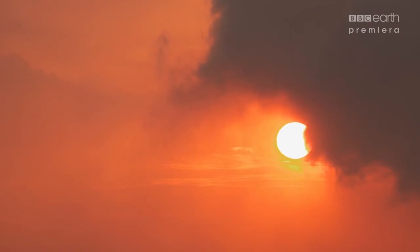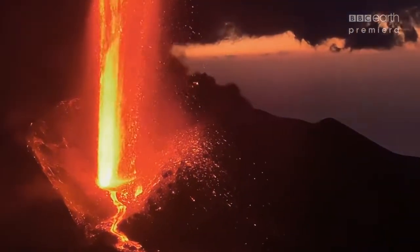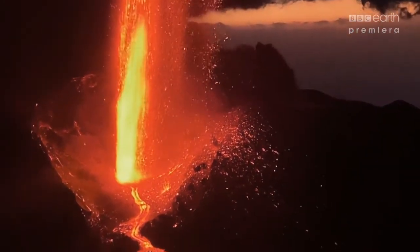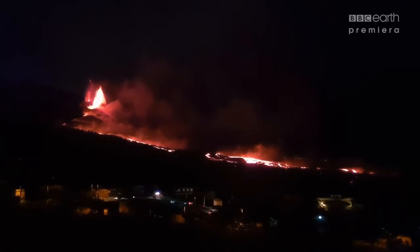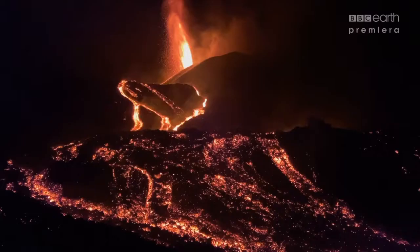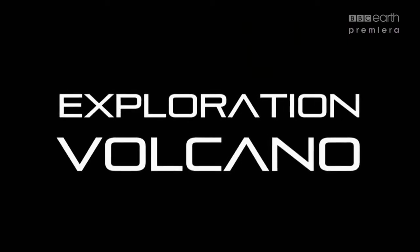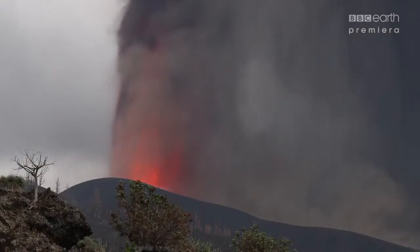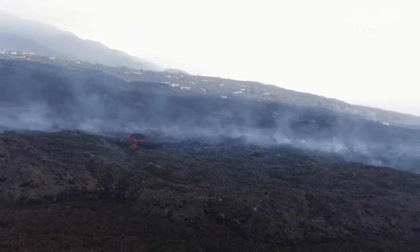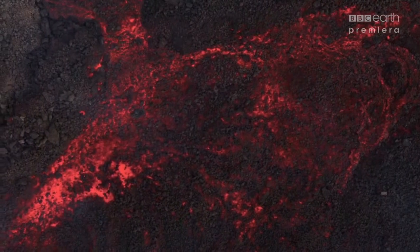But, as expected, later that night the unexpected happens. Out of nowhere, the volcano bursts back to life. Molten lava destroys more houses, the government widens the exclusion zone, and the disaster response teams are scrambled. La Palma's volcano has exploded back into action, and molten lava cascades down towards the ocean, releasing toxic gas.